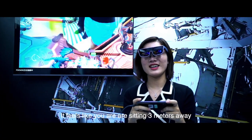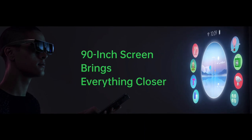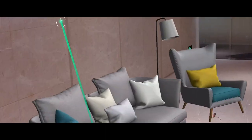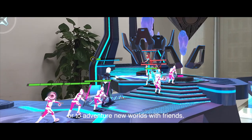It feels like you are sitting 3 meters away watching a 90-inch screen. The binocular fisheye camera on Oppo AR Glass can detect and track your hands in milliseconds, allowing you to stroll around the mall at home, or to adventure new worlds with friends.